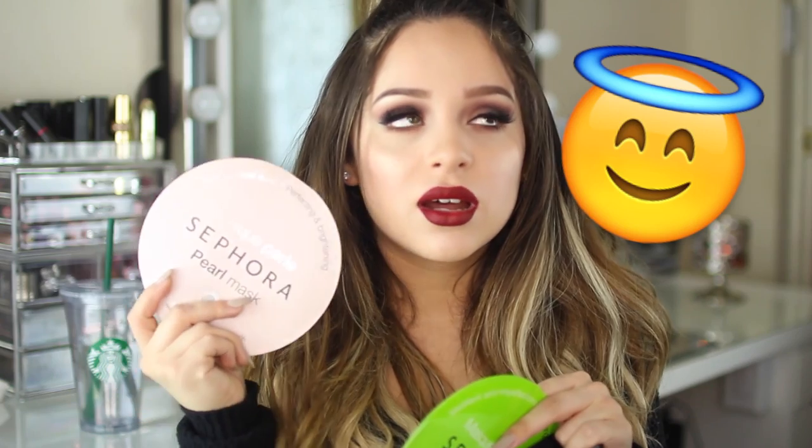I picked up these space sheet masks — I always Snapchat them, so follow me on Snapchat. The Pearl and the Green Tea ones are hands-down my favorites, so I picked these up in bulk. They're only $6. The Green Tea one has helped with my blemishes and redness so much. Whenever I'm breaking out, I plop this on and wake up the next day like, what's a blemish? And the Pearl one just feels like an expensive facial for under $10.